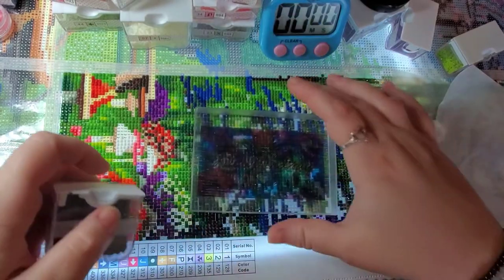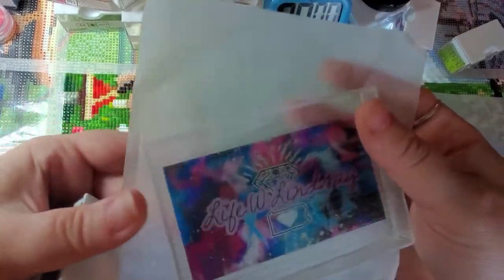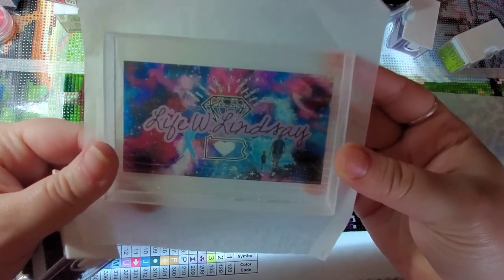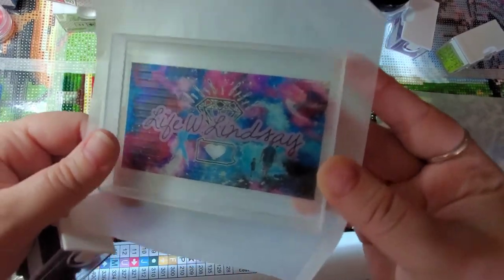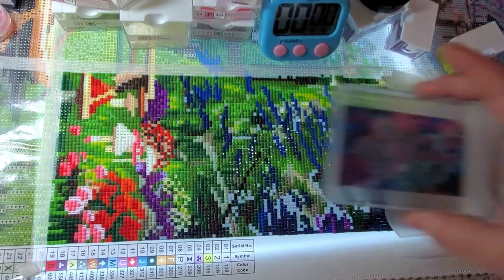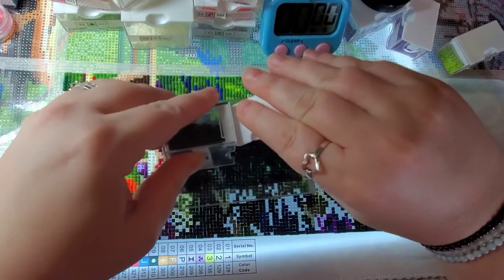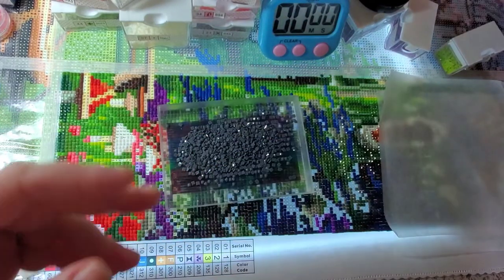Let's start with this — let's see if you can see that better — my drill tray from Shiny Shaza on Etsy. I will link it down below. And that's my logo, you guys. I'm really excited.